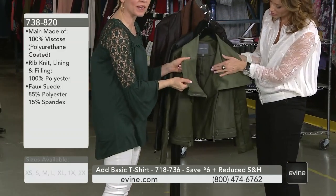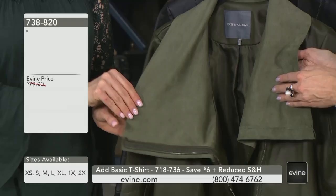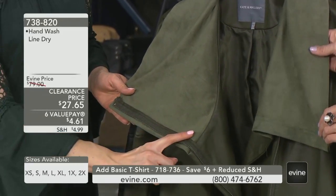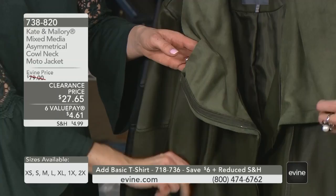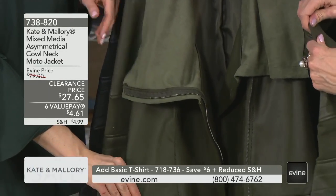This is a faux suede that has a gorgeous amount of stretch in it, so I love the way that it's just going to hang for you. But look at how it's trimmed out — the detail on this, the faux leather that feels and looks and reads like genuine lamb leather.